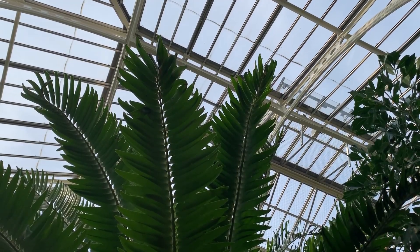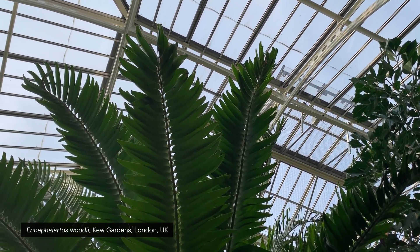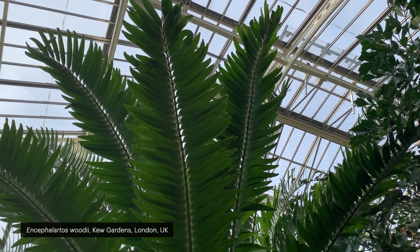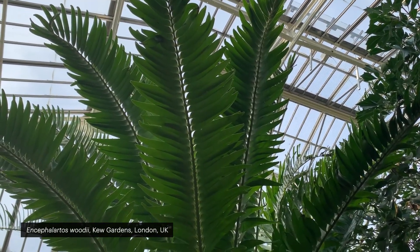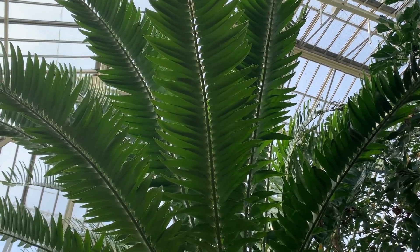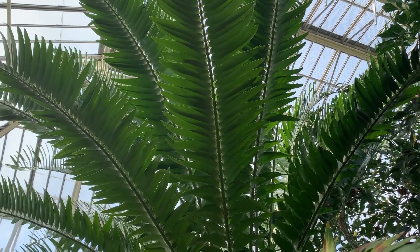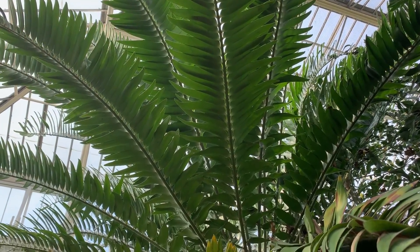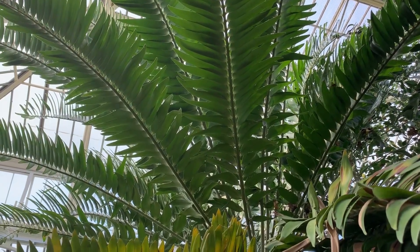This project is inspired by the story of the loneliest plant on earth, the Encephalartos woodii, and draws attention to plants unable to survive in the wild. Isolated from their habitat, these extinct-in-the-wild plants are no longer reproductive members of their population — they are the living dead.